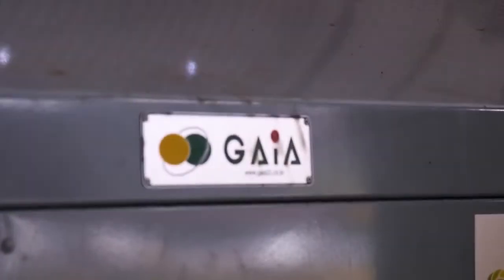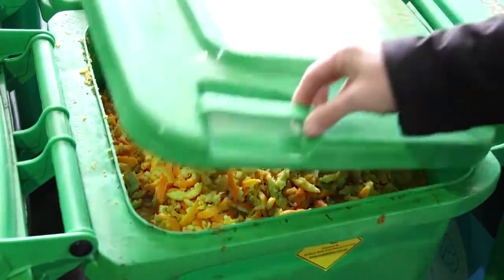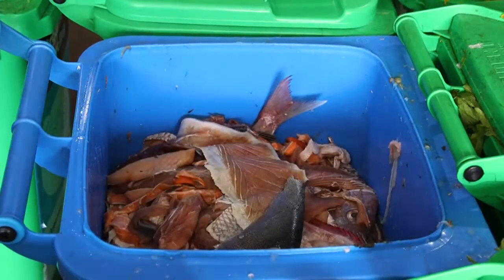We're here at the South Melbourne Market, which I'm pleased to say is the first fresh food market in Australia to use our technology, so they've been a real vanguard for this. The market is very interested in reducing all of their landfill, and one of the hardest things to do that with is organics.